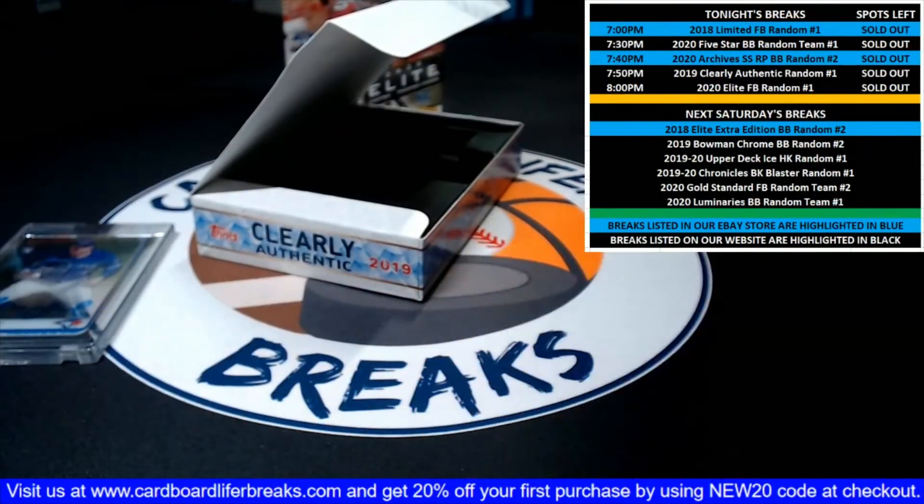Alrighty, that concludes our 2019 Clearly Authentic Baseball Random Player One Box Break No. 1. Thanks to all of you that bought spots in the break — as always, we certainly appreciate it. We'll be back here in about four minutes with our 2020 Elite Football Random Player Break. Thanks again, everybody.